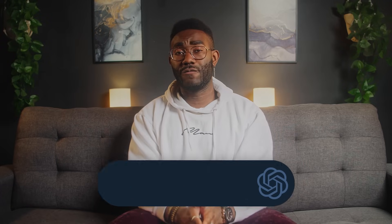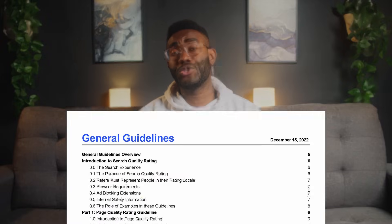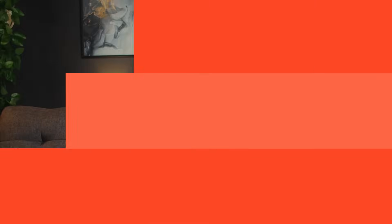First things first, you want to be mindful of Google and E-E-A-T. This stands for experience, expertise, authoritativeness, and trustworthiness. As described in chapter 8.3 of Google's guidelines, a website or content creator who's the uniquely authoritative go-to source for a topic has very high E-E-A-T. If you're automating everything, you might have the volume to be considered authoritative, but you won't meet the uniquely requirement.